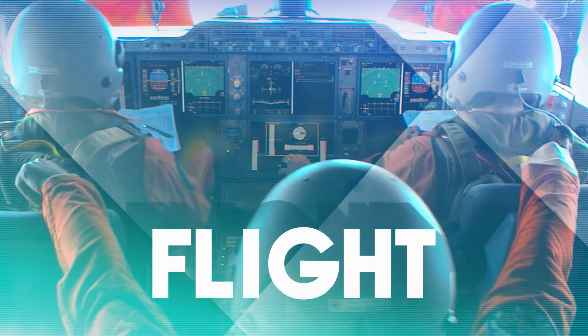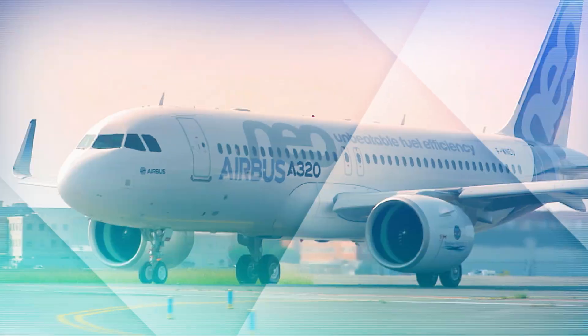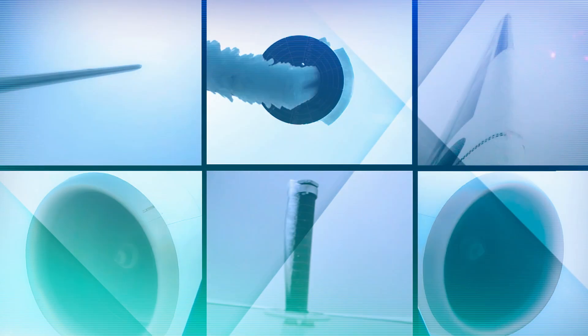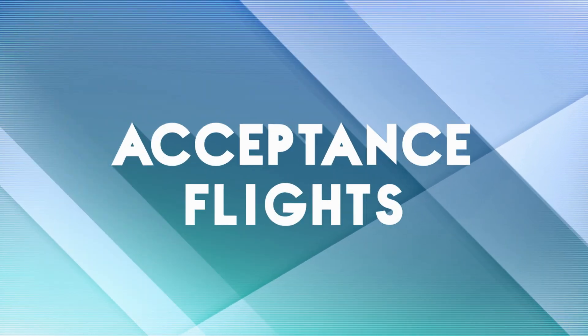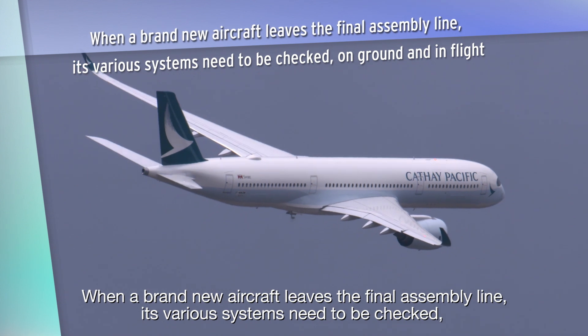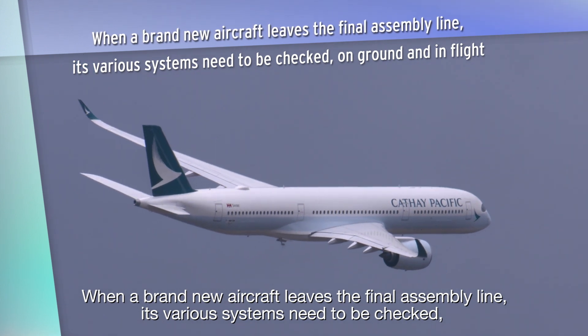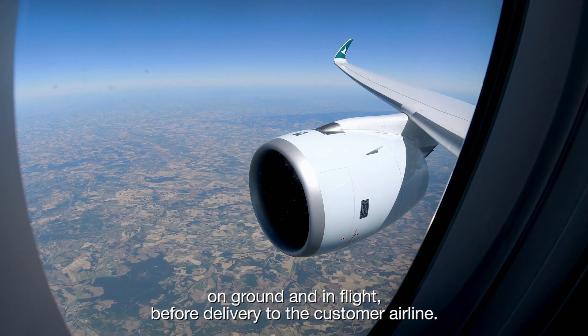Three, two, one, stop! When a brand new aircraft leaves the final assembly line, its various systems need to be checked on ground and in flight before delivery to the customer airline.